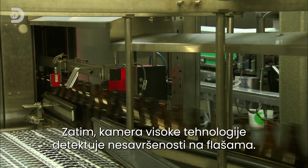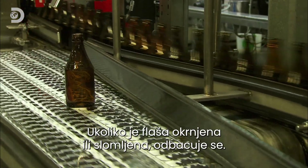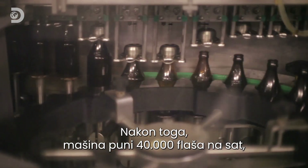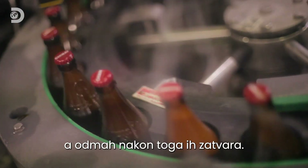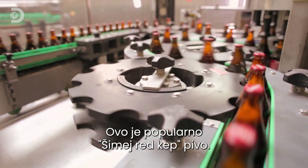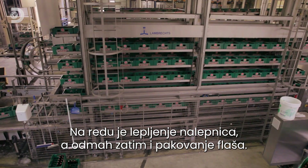This busy line recycles up to half a million bottles per day. Next, a high-tech camera detects any imperfections — one crack, chip or flaw, and the bottle is cast aside. 40,000 bottles per hour are then filled by this ultra-fast machine, which also stoppers the bottles immediately after filling. This batch is of the popular Chimay red cap variety. Labelling comes next, and then the beer is crated up.